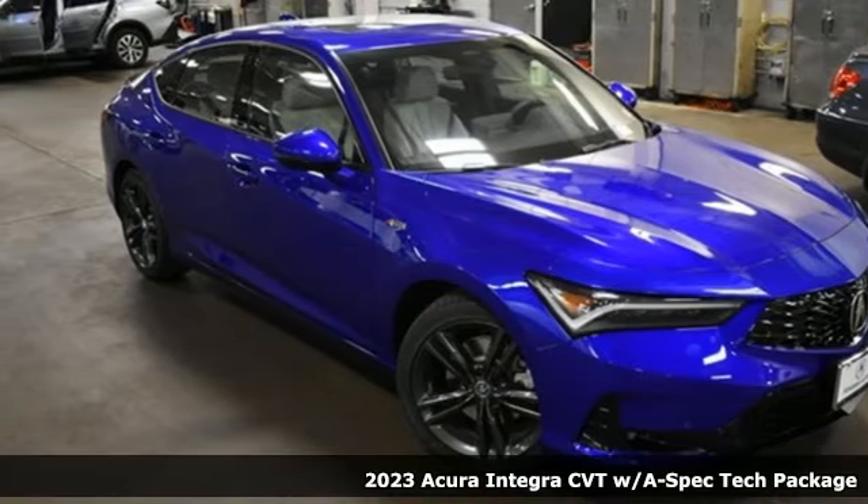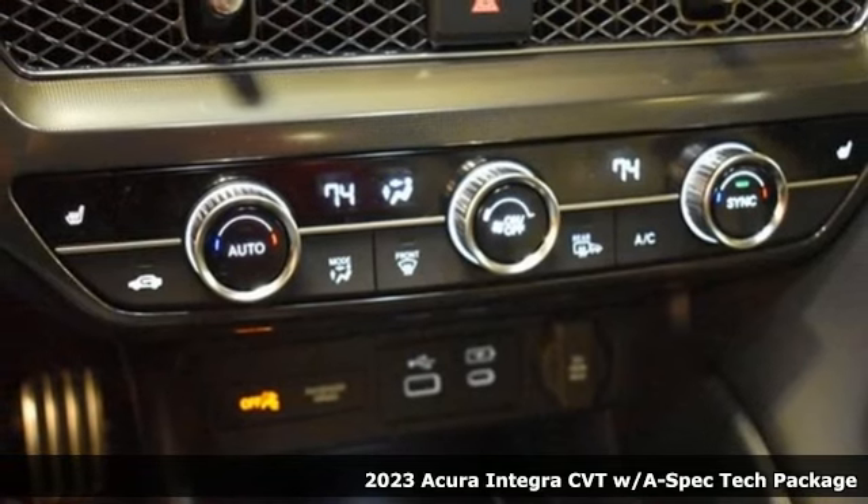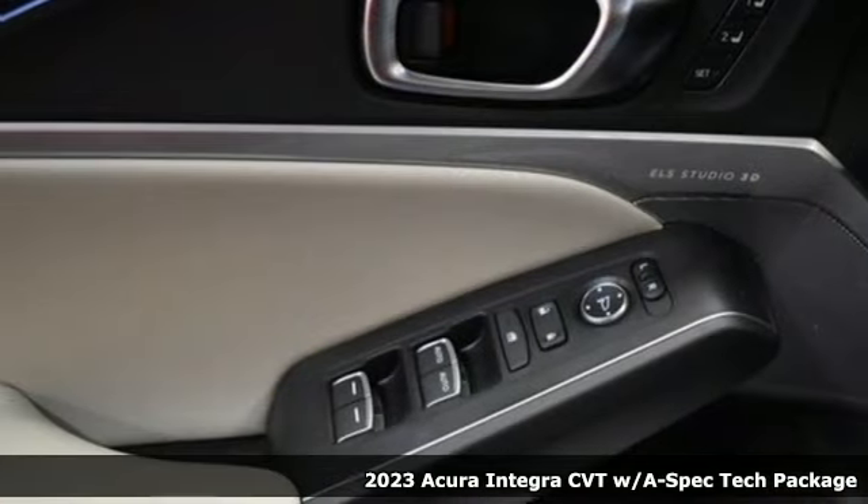Here's a 2023 Acura Integra. Acura believes if there's a better way, take it. That philosophy shines through in this vehicle.